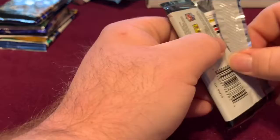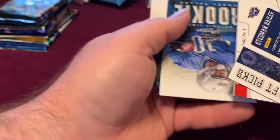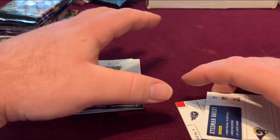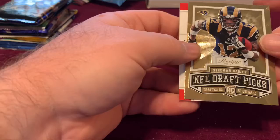2013 Prestige. Got two cards back to back there. Corey Fuller rookie card, Andrew Luck, AJ Green, and Jamal Charles.